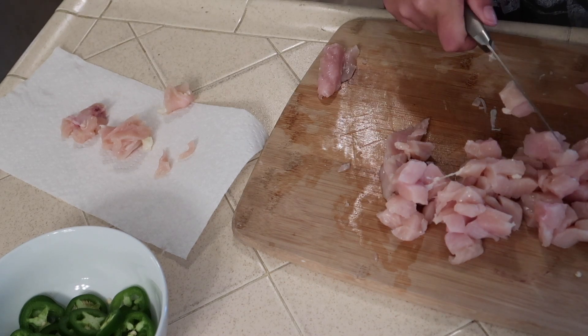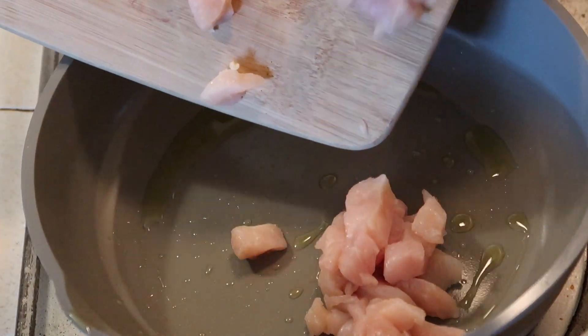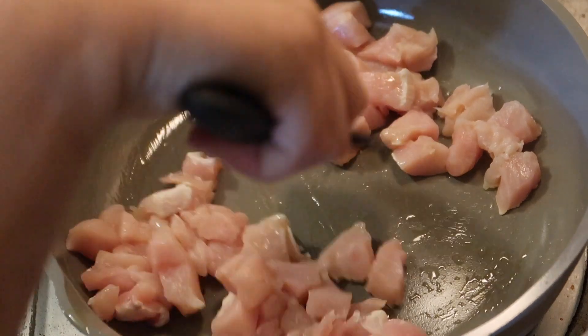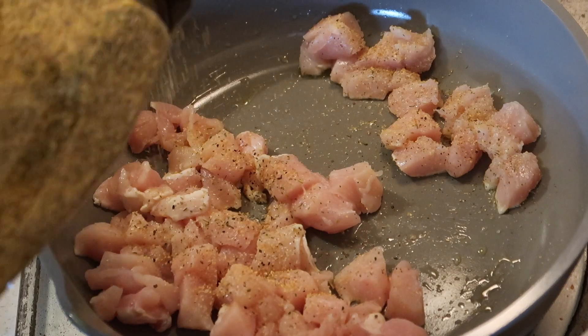Once the chicken was all chopped up, I'm just going to cook it. I drizzled a little bit of olive oil in a pan set on medium, dropped the chicken in, and seasoned with some of my favorite seasonings — Montreal chicken seasoning, Cajun seasoning, and garlic powder.